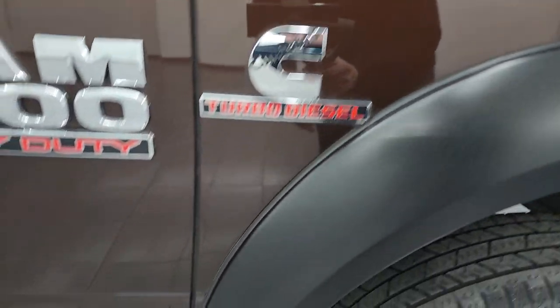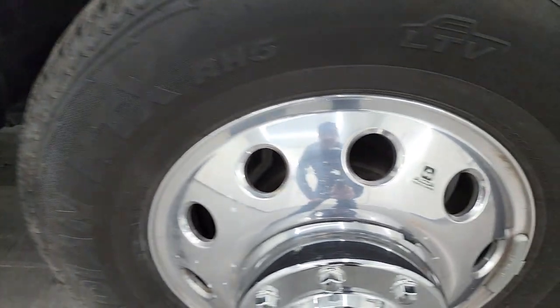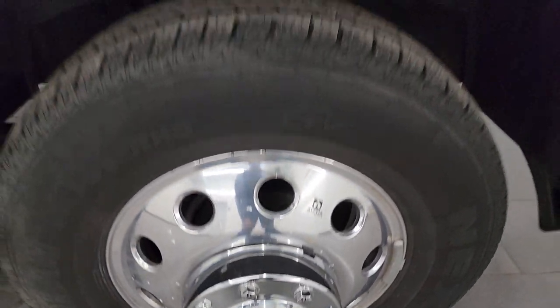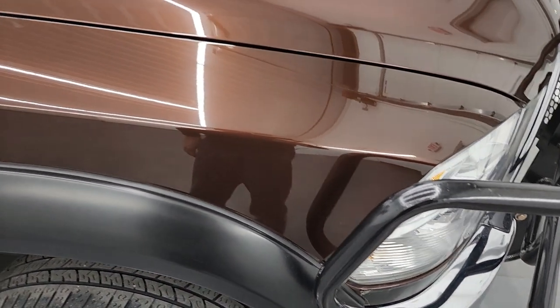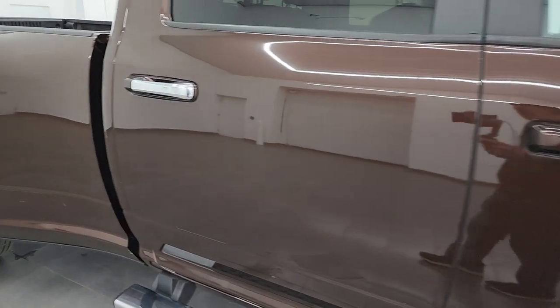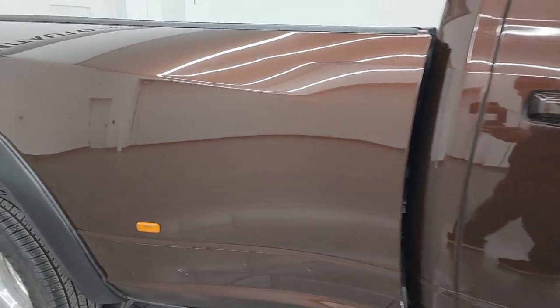Passenger side front fender is in very nice condition as well, and the passenger side front wheel has no major scuffs or scrapes on there. As you go down this side of this 2015 Ram 3500 SLT, take note of how clean the body is.